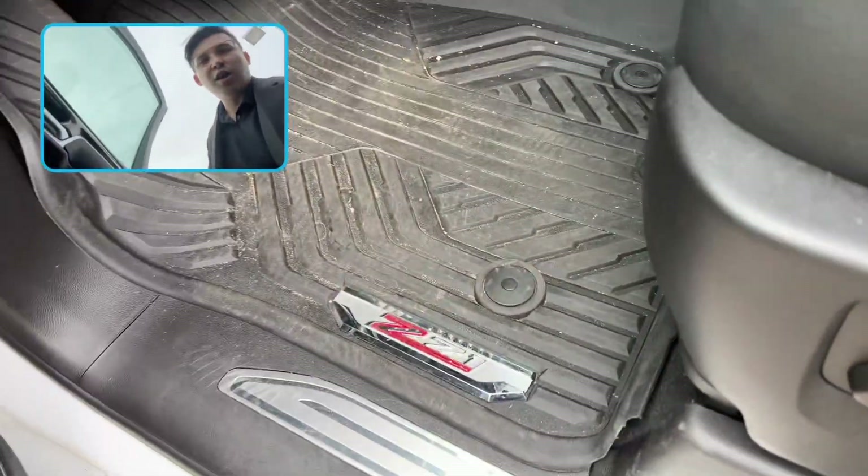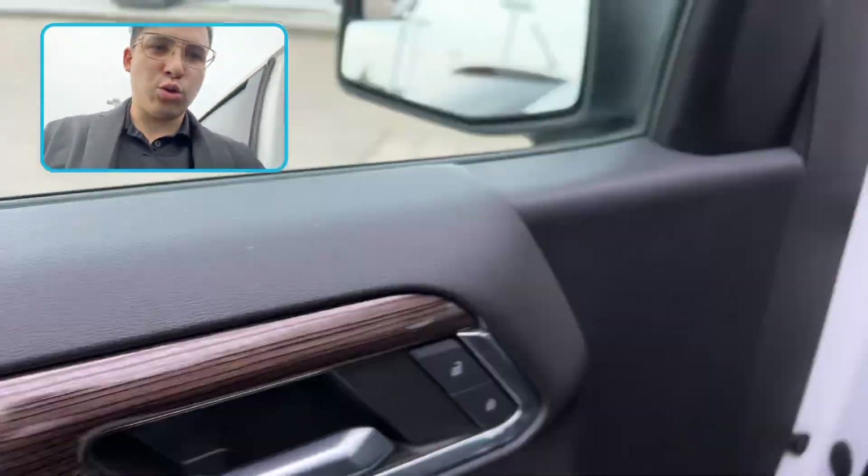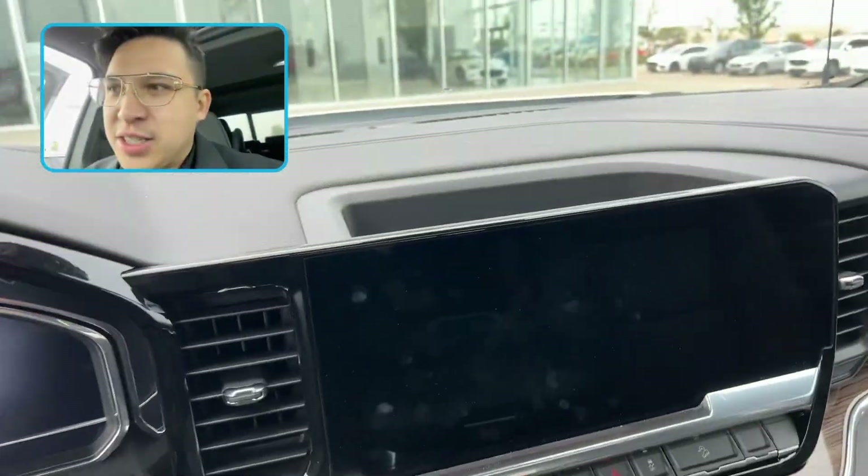Taking a look inside now — already got mats, Bose Audio, beautiful wood trimming. And let's have a seat here.